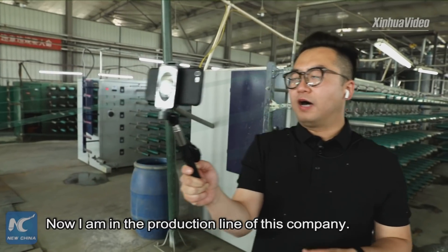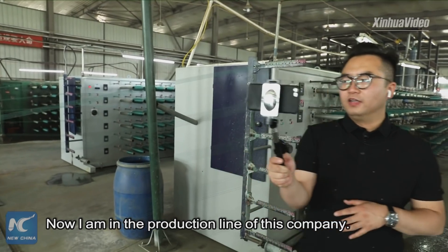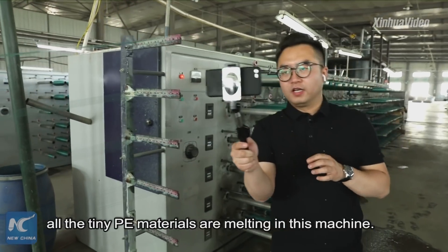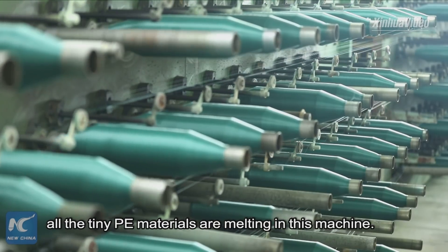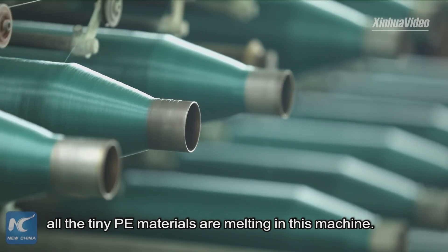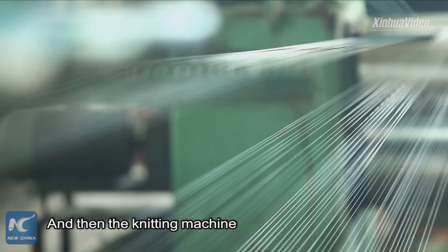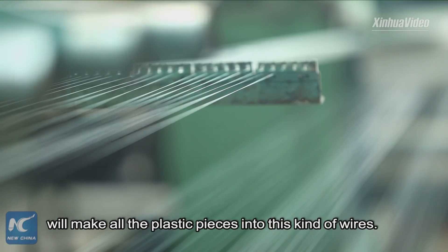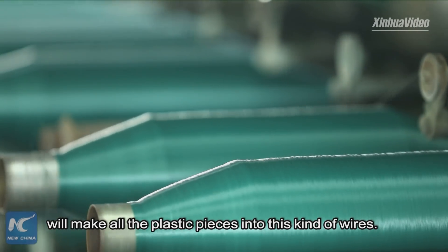Let's go. Now I am in the production line of this company, and from my cameras you can see all the tiny PE materials are melting in this machine, and then the knitting machine will make all the plastic pieces into this kind of wire.